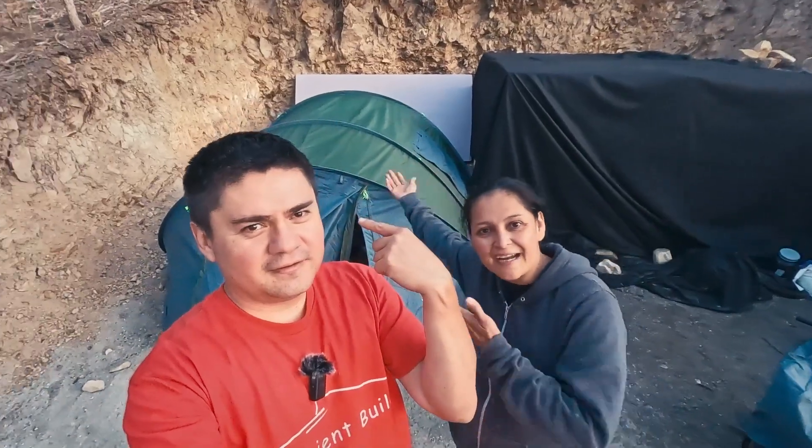It's May 27, 2022. Today is a very special day because after four years of owning this property, it's the first time we get to spend the night here. Camping tent!